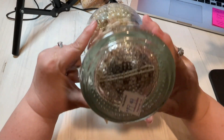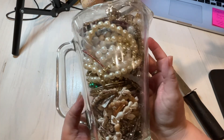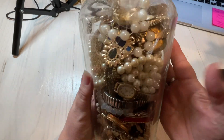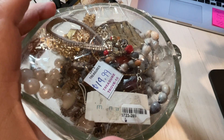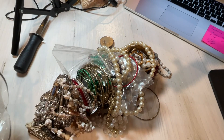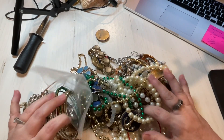Hello again! So Teresa got this for $19.99 — some shells and pearls. Every jewelry jar must have pearls and a watch. I am excited to see it. There we go, that's the jewelry jar. What do you think, guys?